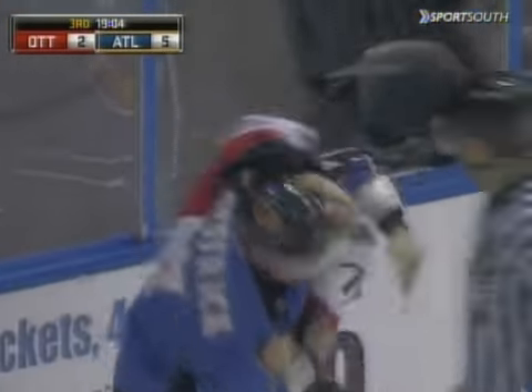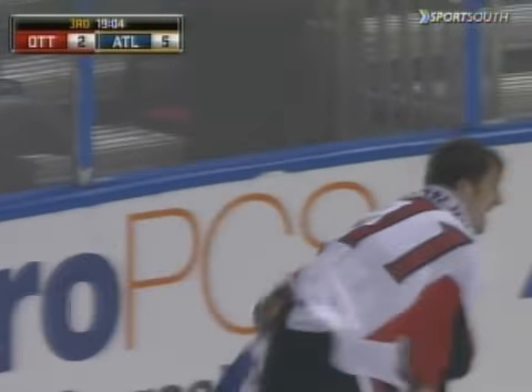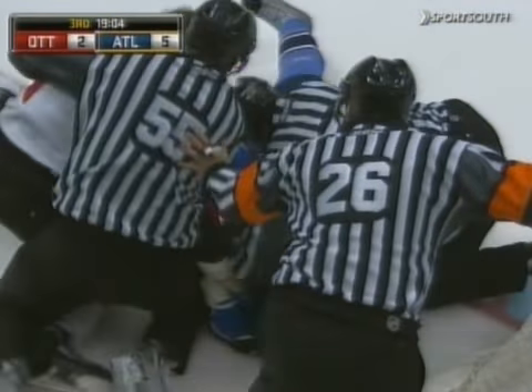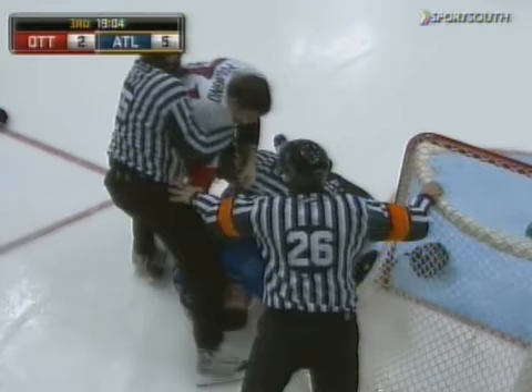Nathan Oysterick is stealth-tough, too. Oh yeah, and these guys know each other from the AHL. Well, Foligno — Oysterick looks like he's trying to get his helmet off. And he falls on top of Foligno. And if you're Nathan Oysterick, you just made a nice angling-off play of Foligno.